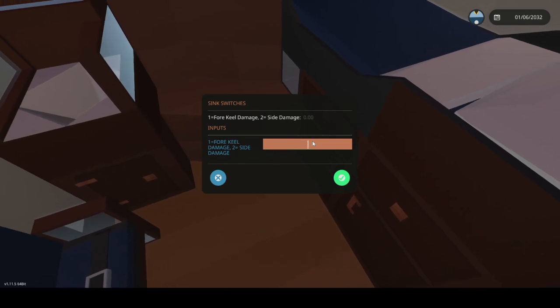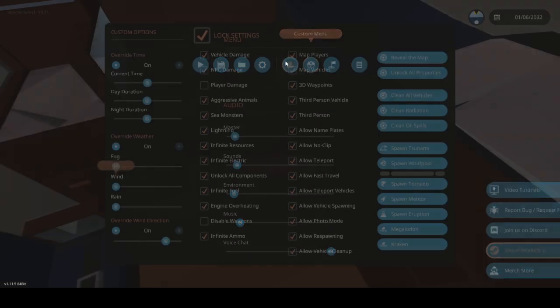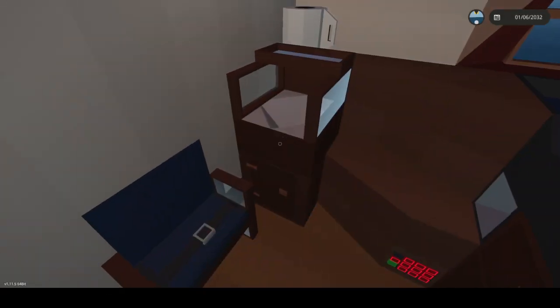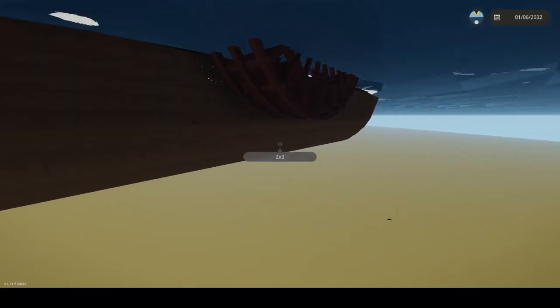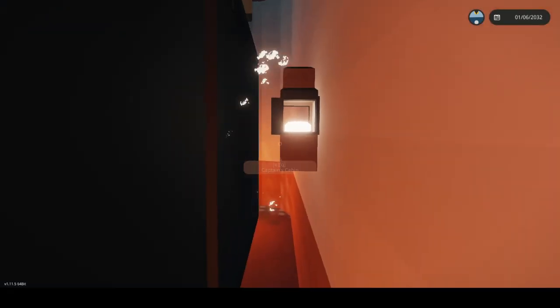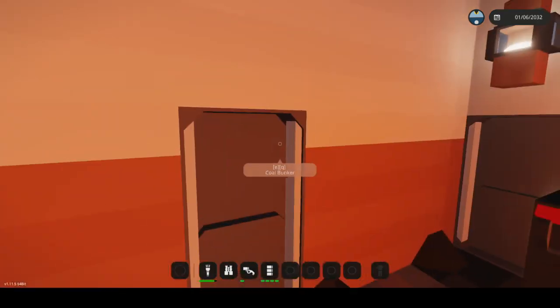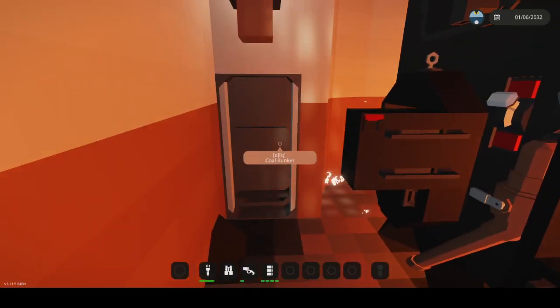We're gonna do side damage. Alright, that should be flooding. Here's the boiler — oh yeah, I found it. There's water pouring in here, I'm not sure what that means exactly.